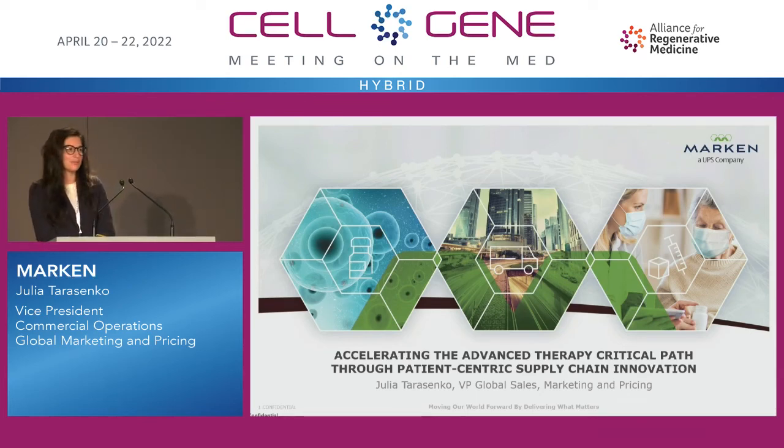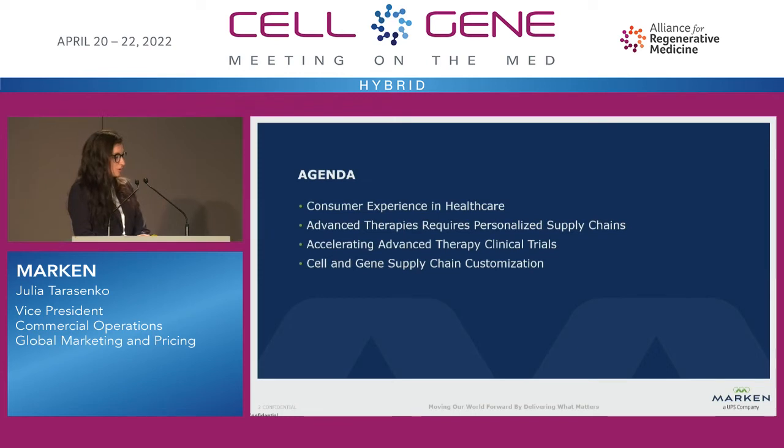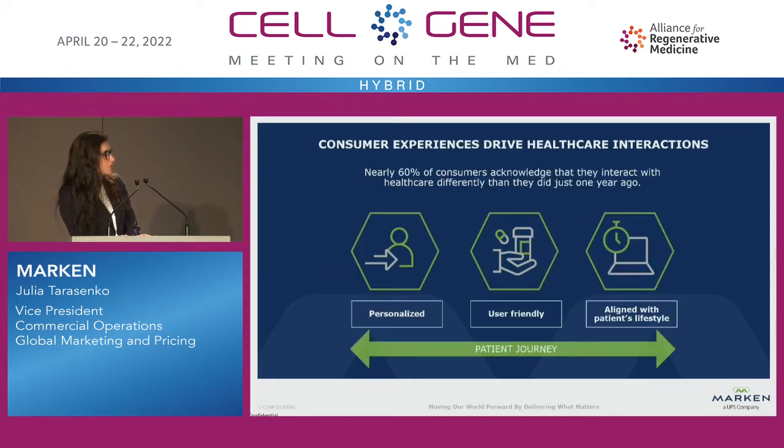Thank you and hi everyone, thank you so much for having us here. Markin is a supply chain company and we have been dedicating our work to making sure we bring the incredible science that you're talking to patients at the clinical stage but also importantly at the commercial rollout. A few things I want to talk about today: how the consumer experience is changing the supply chain needs for cell and gene therapies.